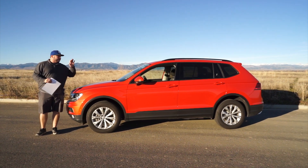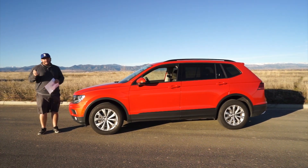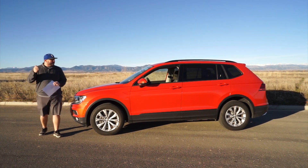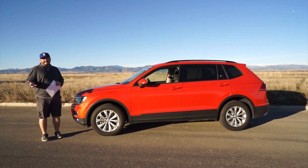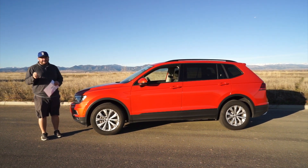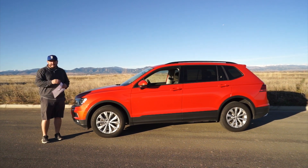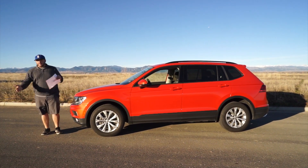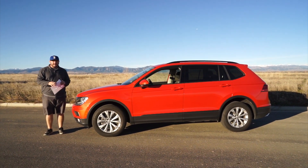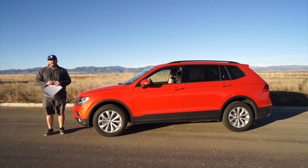I think it works fantastic. It rides great. One thing we're not a huge fan of — and this is just a personal preference — when you unlock this vehicle, maybe we're doing something wrong so educate us, but you have to hit the key fob what seems like 20 times to unlock the passenger side. If you want to learn more about this vehicle, head to your local Volkswagen dealer, test drive it, get your family in it. And when you do, let them know that John and Richard Rush from Drive Radio sent you.